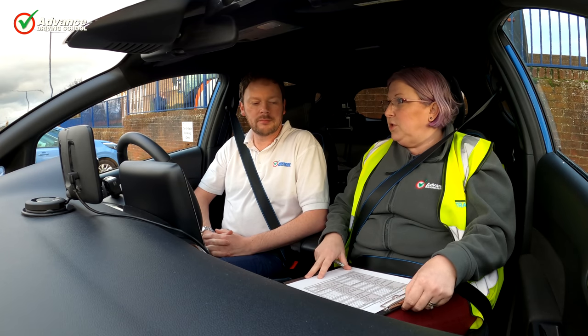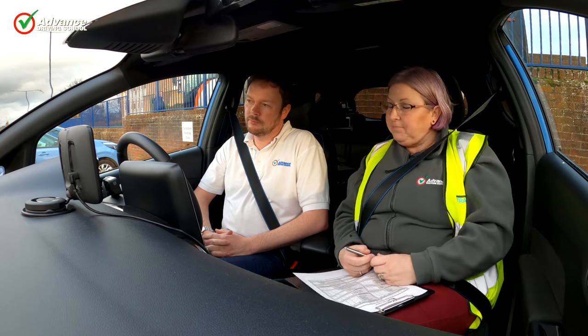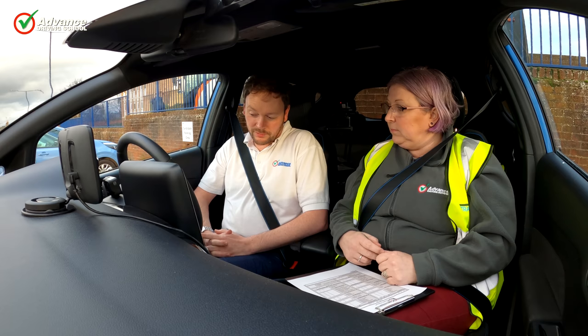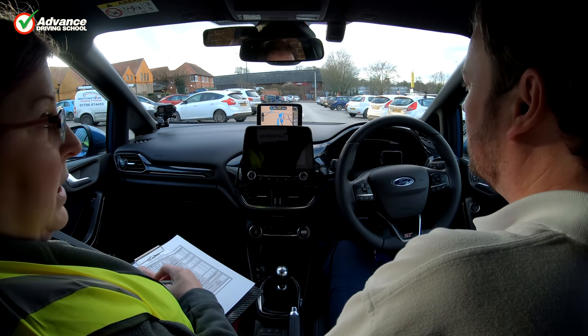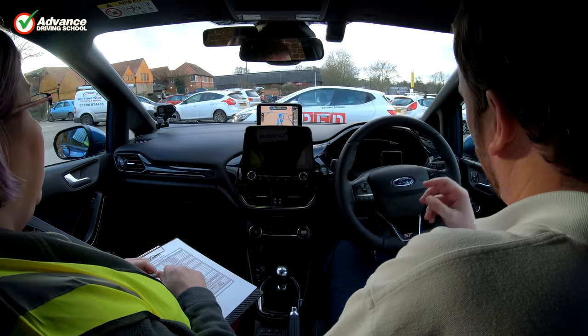Once you have met your examiner, they will check your eyesight and driving licence. They will explain how the test will work, including how they will direct you and whether you will be using the sat-nav for the independent driving portion of the test. They will then ask you a tell me question and explain they will ask the show me question later on during the test.